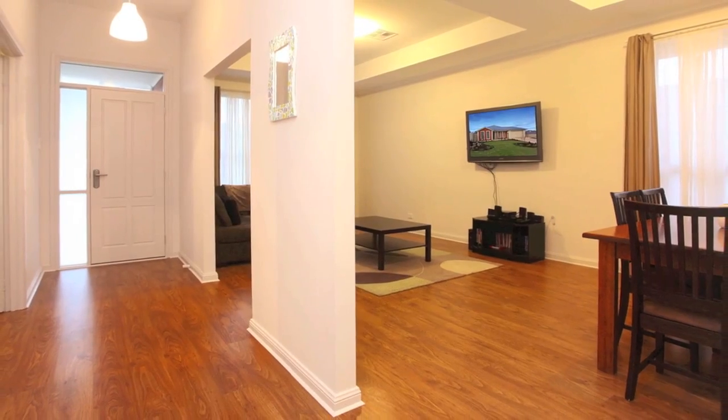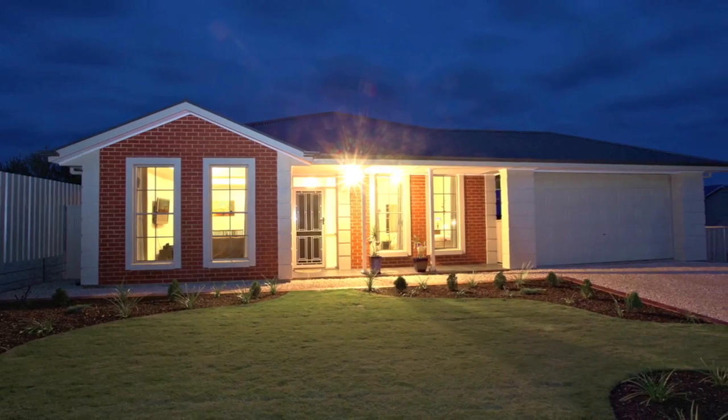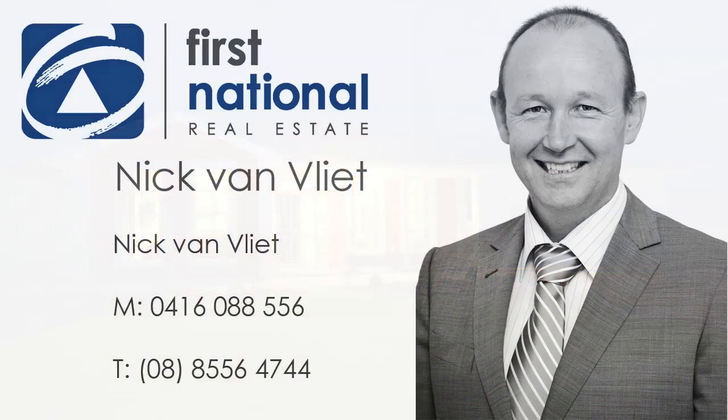The rural setting has all the convenience of amenities on the doorstep. You really need look no further — it's all here. Arrange an inspection today. Call Nick on 0416 088 556.